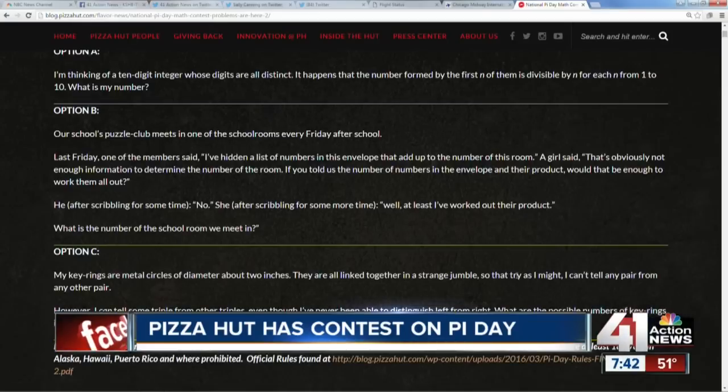Option A: I'm thinking of a 10-digit integer whose digits are all distinct. It happens that the number formed by the first N of them is divisible by N, for each N from 1 to 10. What is my number? I'm already out.